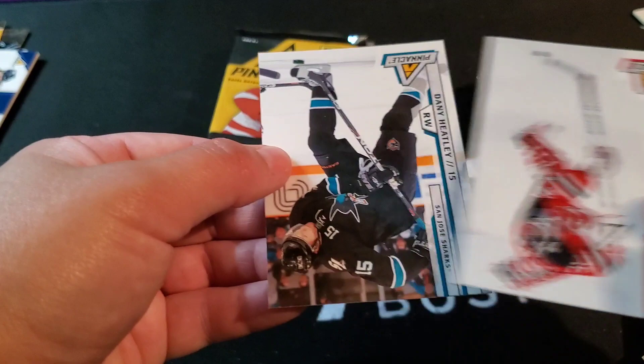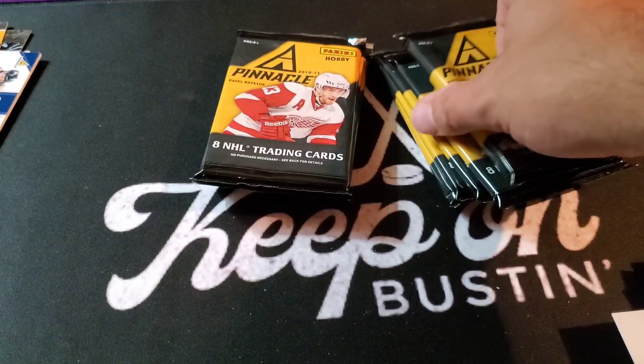Wow, that one was a real decoy — that was a stinker. Base pack. This one feels a bit thicker — maybe a jersey in here, or a decoy.